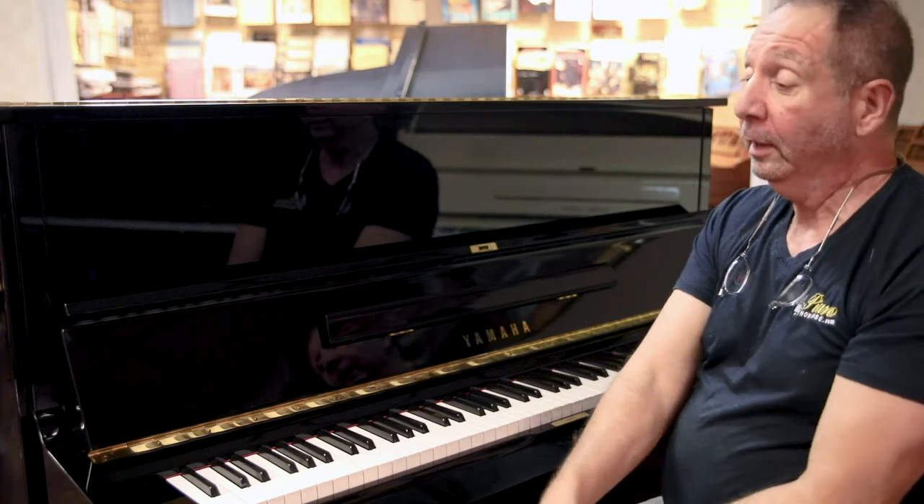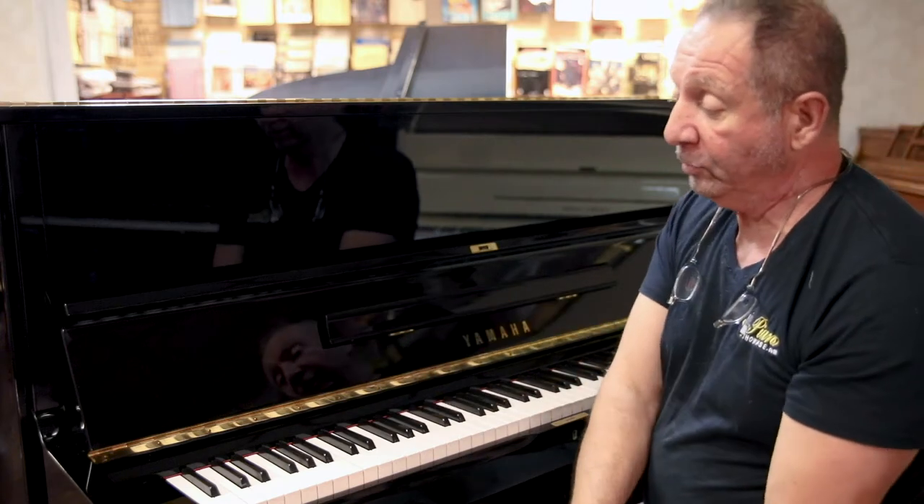Hey everybody, Mark from Piano Showcase since 1999, South Florida's favorite piano dealer. Here we have something very much in demand.